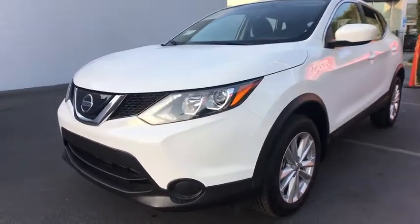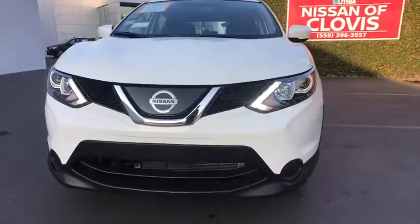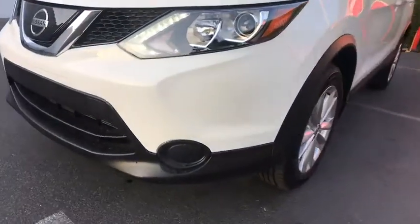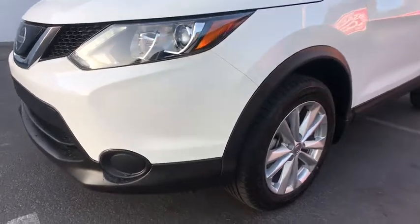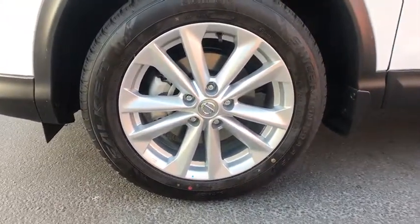Passenger airbag, CD player, electronic stability control, bucket seats, power door locks, child safety locks, MP3 player. This beauty is sure to make you the talk of the neighborhood, so call or drop in for a test drive today.